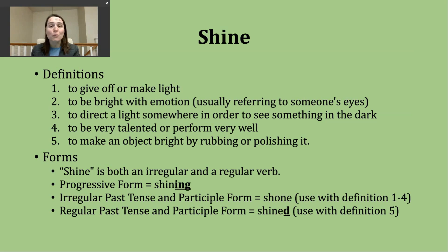A fourth way you'll hear shine used as a verb is to mean to be very talented or to perform very well. You'll hear about athletes shining in certain moments or in certain competitions, sports, etc. We also tend to use this with many performers — singers, actors, etc.